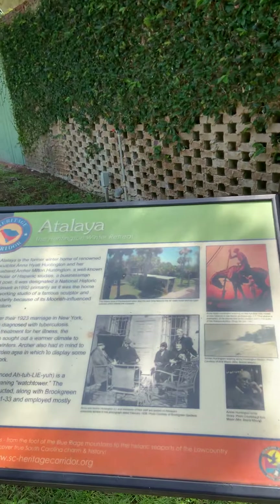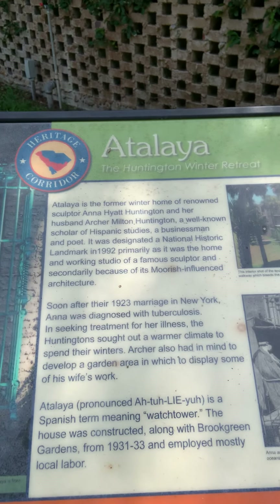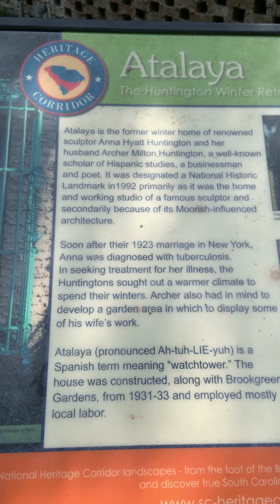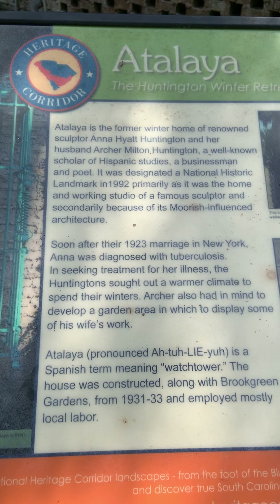And this is the castle. It is called Atalaya, and it was the winter home of Ann and Archer Huntington.